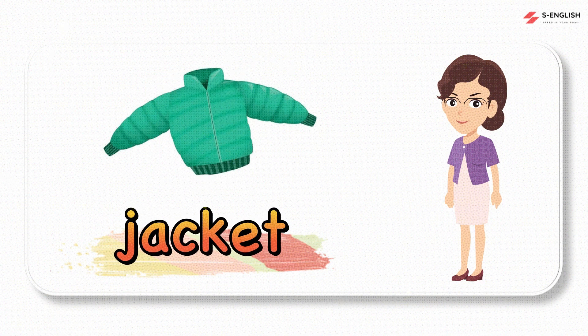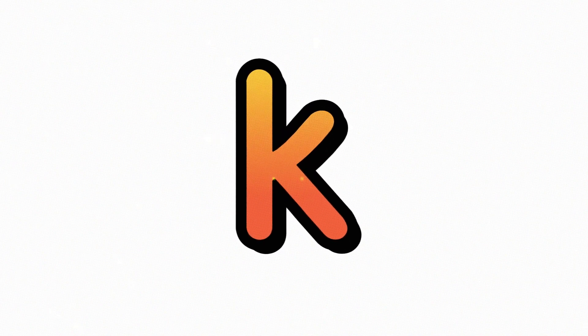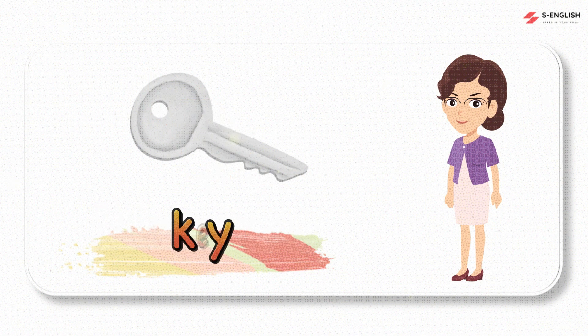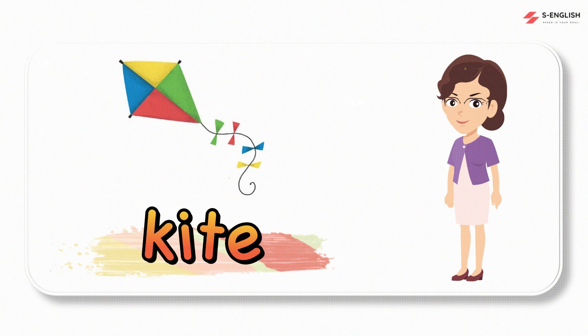Jacket, jacket. This is the letter K. K, K. Kangaroo, kangaroo. Key, key. King, king. Kite, kite.